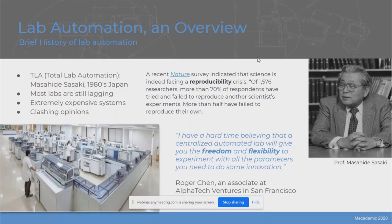A brief history introduction of lab automation: the first person to really invest into total lab automation, what we call TLA, is Professor Sasaki in Japan in the 1980s. Forty years later, in 2020, most labs are still lagging on an idea that can drastically augment consistency in their production. A recent Nature survey indicated that science is facing a reproducibility crisis — out of about 1,500 researchers, more than 70% have tried and failed to reproduce another scientist's experiments. It's clear that lab automation can help in the reproducibility crisis, but not everyone agrees that lab automation is the way to go.